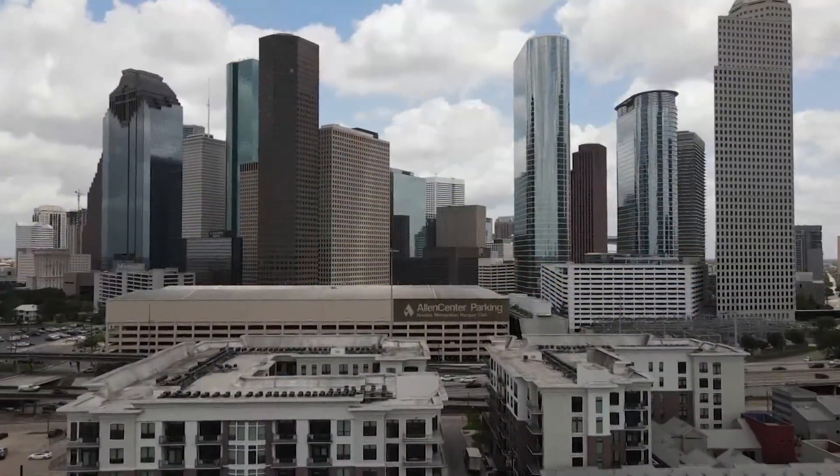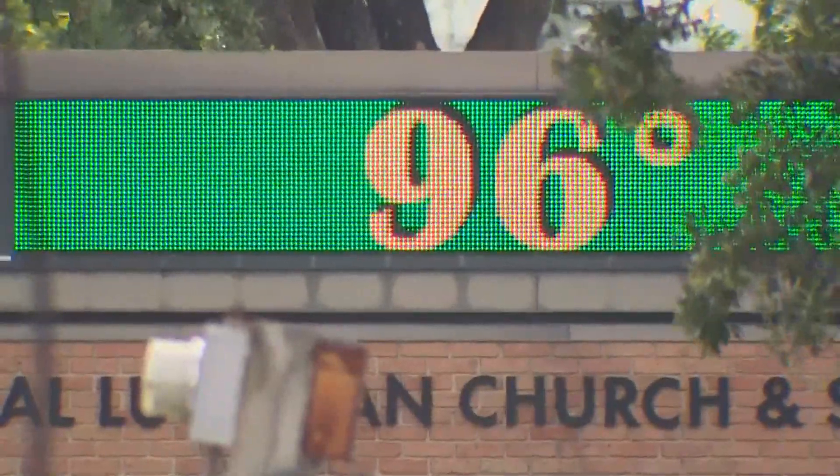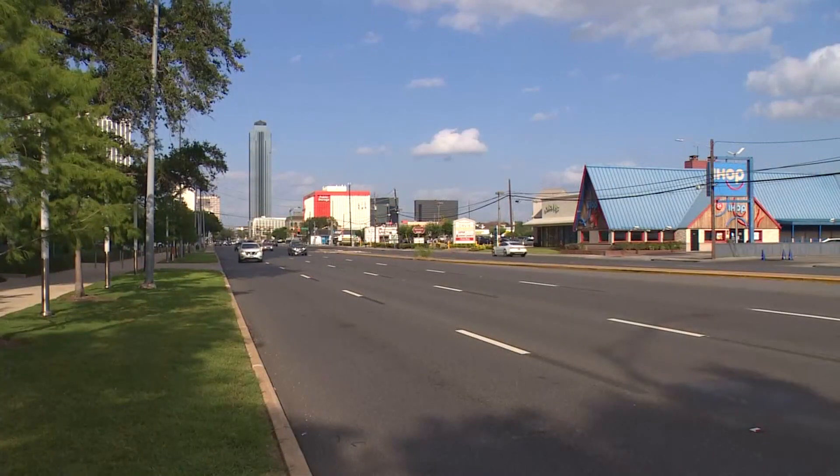Summers in Houston — you've got a lot of high-rise concrete buildings, a lot of heat. Roads, sidewalks, impermeable surfaces that absorb and store heat. These high temperatures are even higher due to the urban heat island effect.